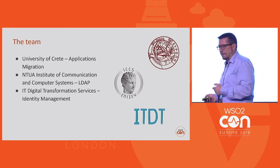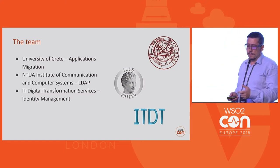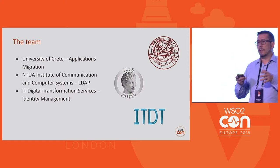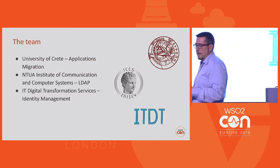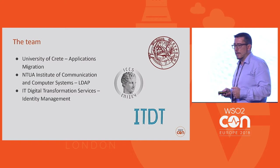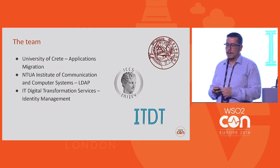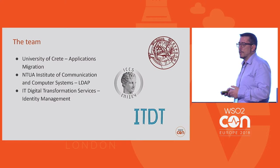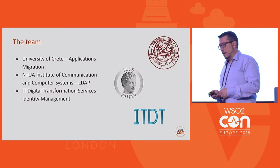The team that was created for this project was the University of Crete, which had various applications in the municipality; the National Technical University of Athens, who had experience in LDAP systems; and the company that I'm representing, IT Digital Transformation Services, which is specialized in WSO2 Identity Server solutions.